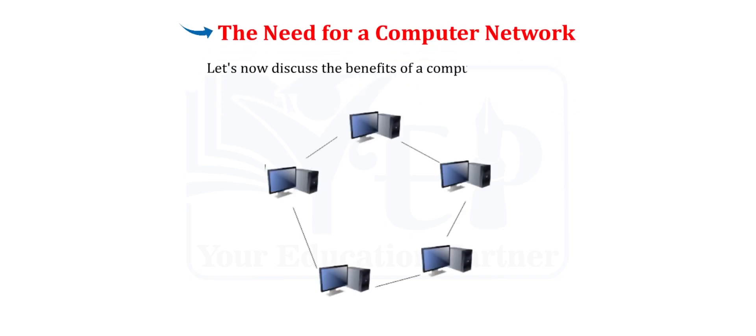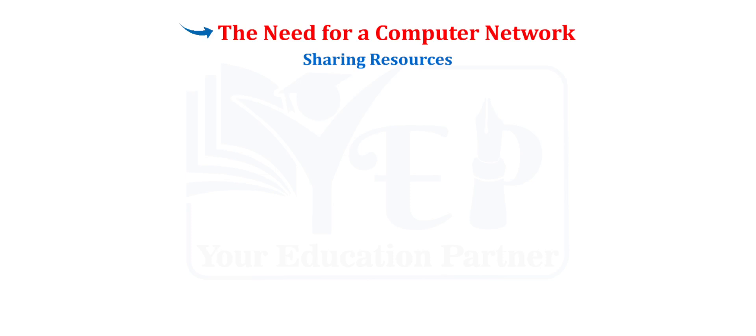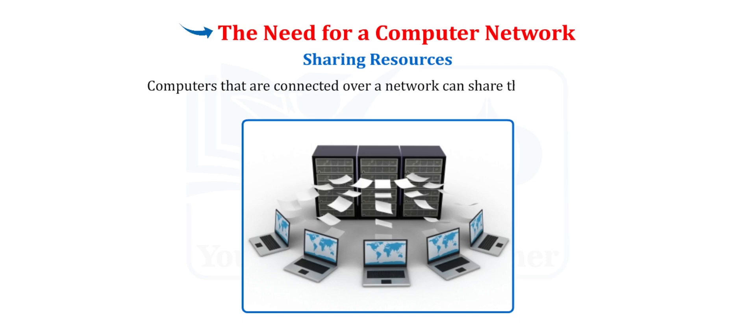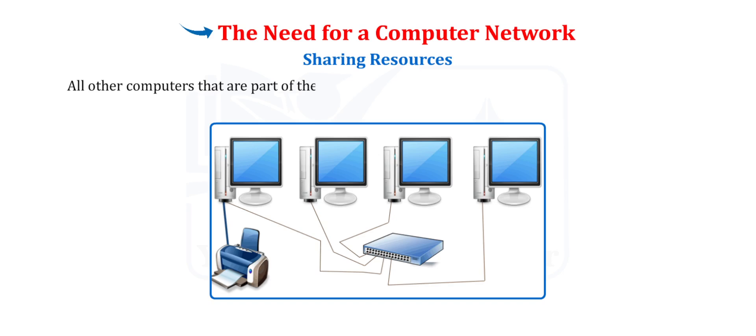Let's now discuss the benefits of a computer network. A computer network can prove to be highly beneficial for an organisation in several ways. For example, in a network there can be a single computer with a printer attached to it. All other computers that are part of the network can use the network services of the same printer.